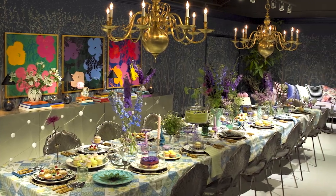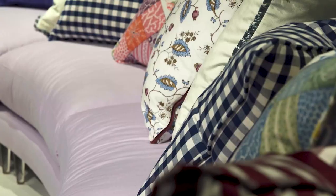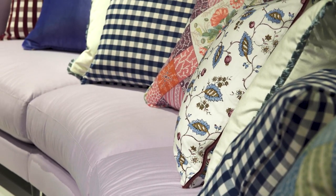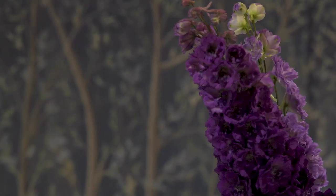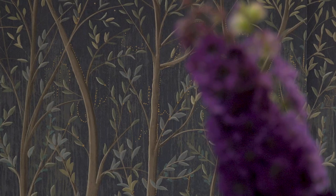Hi, I'm Summer Thornton, and I'm Bernhardt's designer-in-residence for Spring 2022. We were really inspired by the idea of Wonderland. We created this magical room with Bernhardt furniture, and we brought in this amazing wallpaper from Schumacher.